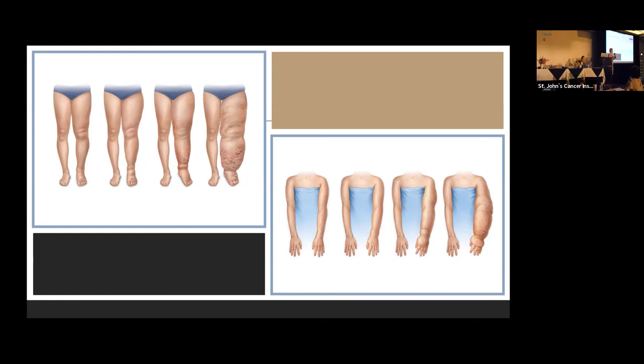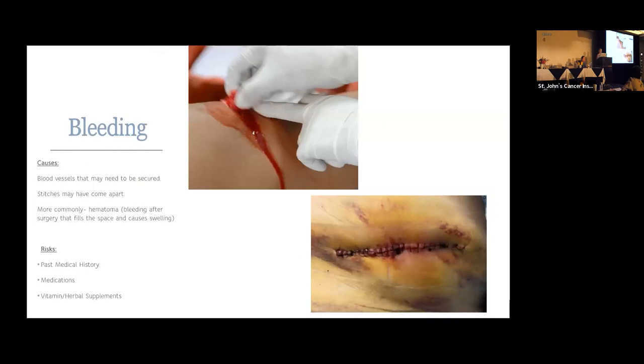We use radioactive material and blue dye to find those lymph nodes. Raise your hand if you've seen Grey's Anatomy — bleeding after surgery is probably not what you'll see on TV. The most common way we see bleeding after surgery, though still uncommon, is something called a hematoma.